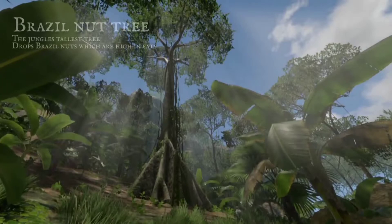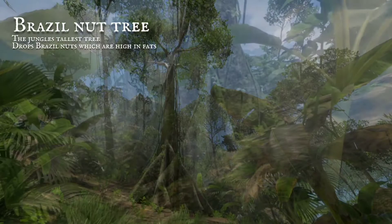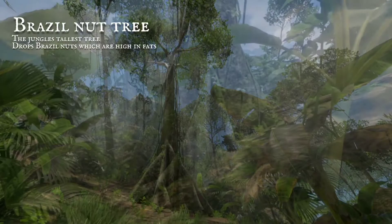The tallest of the forest trees, we have visited once before. It supports blue leptonia, and sends brazil nuts to the floor.